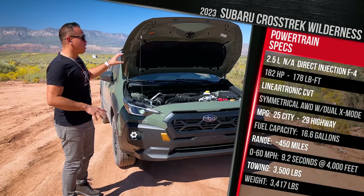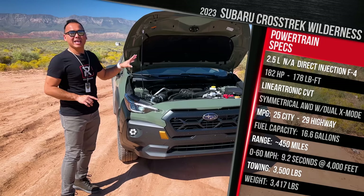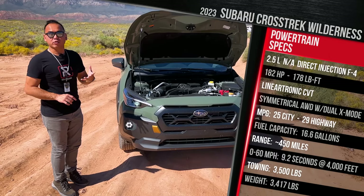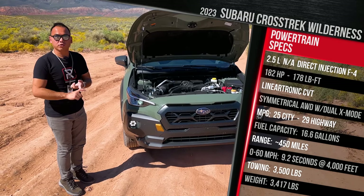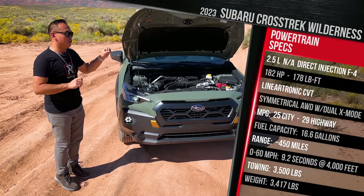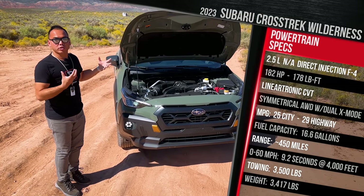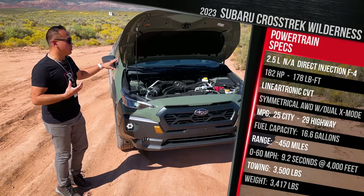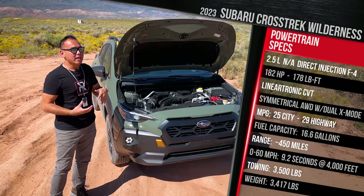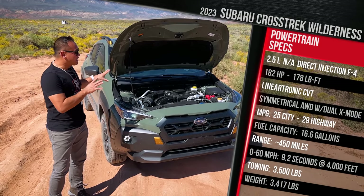Subaru has made some improvements to the powertrain in terms of cooling and the transmission. It still uses a Lineartronic CVT, but it's been beefed up with a lower final drive ratio to improve off-road capability, plus a transmission cooler. Subaru also strengthened the radiator fan and the rear differential, giving it more towing capacity — 3,500 pounds compared to 1,500 pounds. The lower final drive ratio also improves acceleration, although the car has gained a little weight.